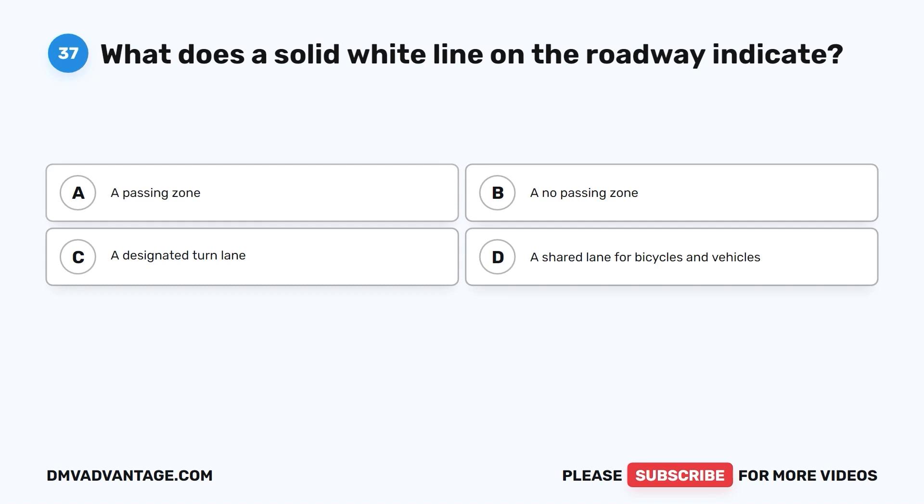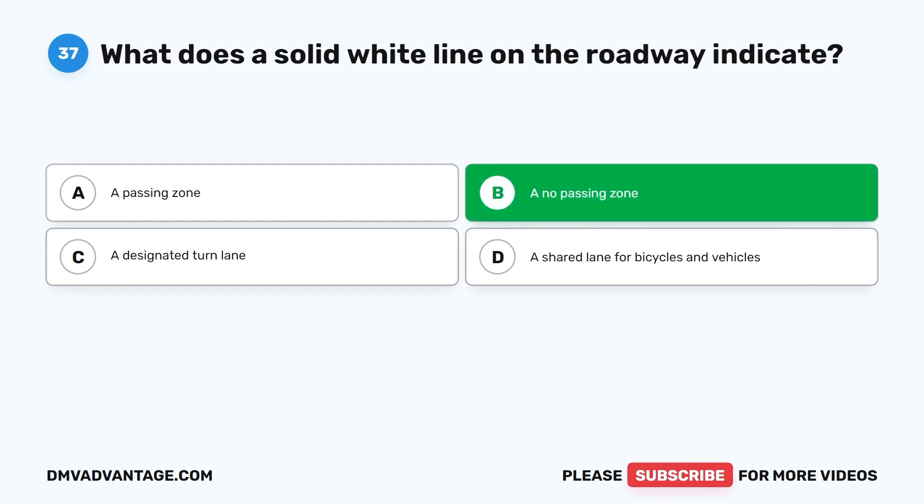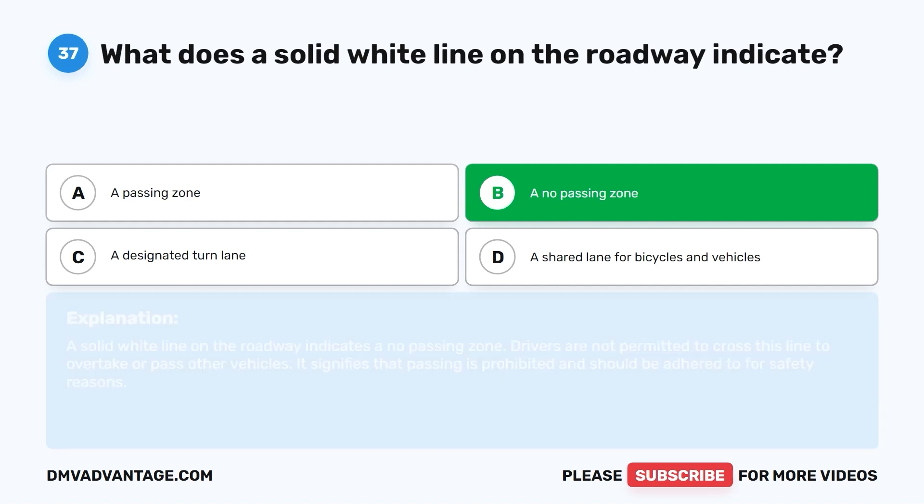Question 37. What does a solid white line on the roadway indicate? A. A passing zone. B. A no-passing zone. C. A designated turn lane. D. A shared lane for bicycles and vehicles. The correct answer is B, a no-passing zone. Drivers are not permitted to cross this line to overtake or pass other vehicles. It signifies that passing is prohibited and should be adhered to for safety reasons.